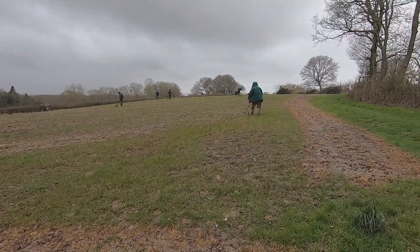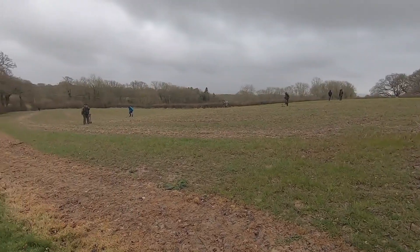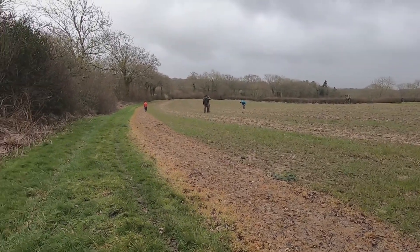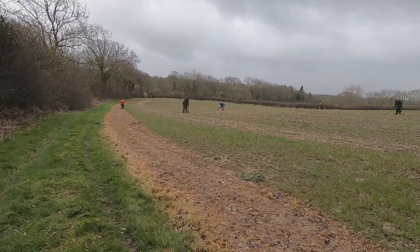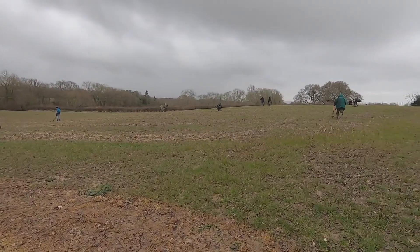As you can see, everybody's gone over there and it's starting to rain. Good sign or bad, I don't know. Let's see what this field's got to offer, catch you on the next hole.